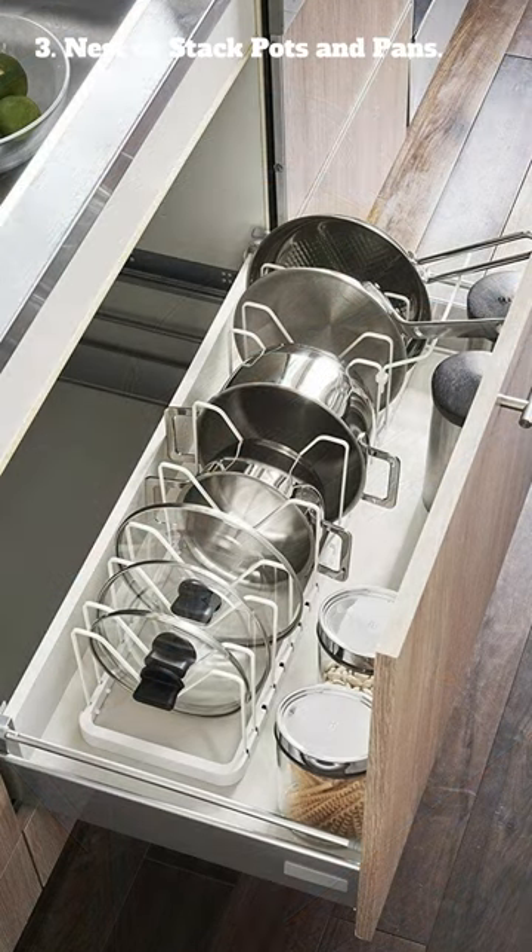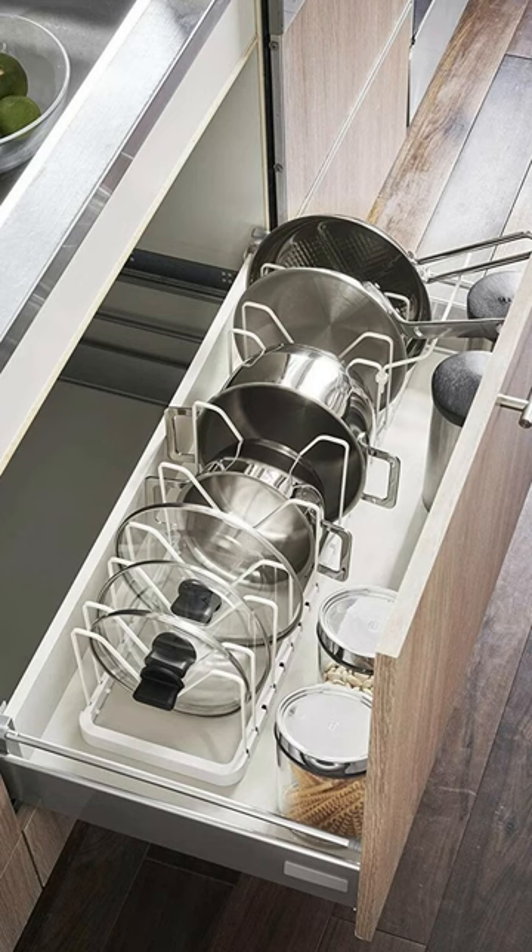3. Nest or stack pots and pans. Hang them from hooks on the wall or from a pot rack suspended from the ceiling to free up valuable counter space.